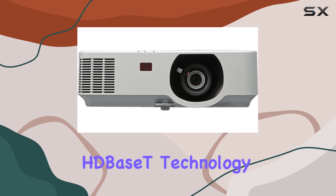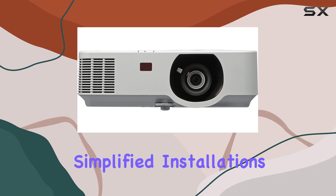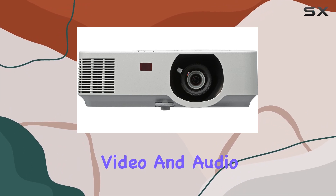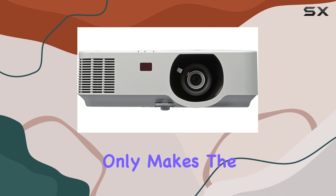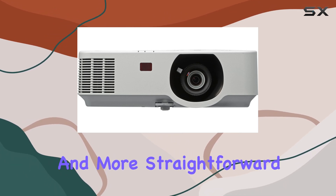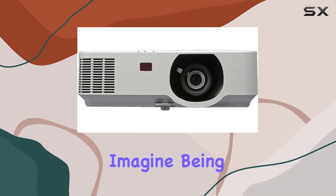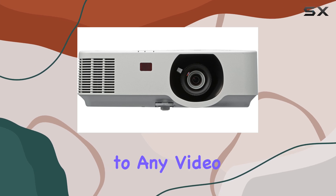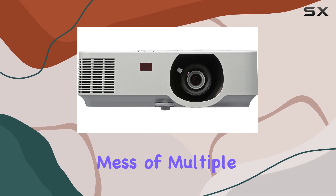The built-in HD-base technology is another feature that sets this projector apart. It allows for simplified installations by enabling video and audio transmission over long distances through a single cable. This makes the setup cleaner and more straightforward, and significantly reduces the complexity and cost of installations — allowing you to connect your projector to any video source, regardless of where it is in the room, without the mess of multiple cables.